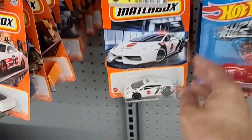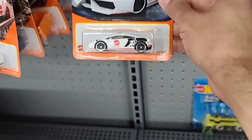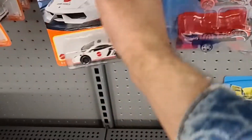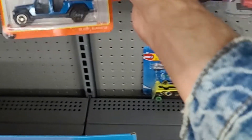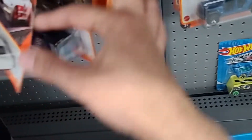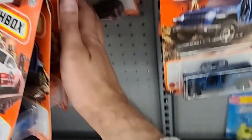Then onto the Matchbox section, and there are a lot of good Matchbox finds as well, including that Lamborghini police car — not too bad. I believe I have that one already, so I left it here. And this is the most amount of Matchbox mainlines I've seen in a while. There were some more Hot Wheels mainlines as you'll see in a bit in this video.